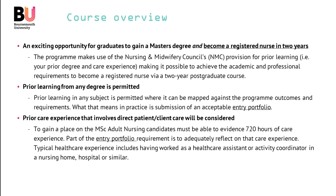Prior learning from any degree subject area is permitted, but it does need to be mapped against the programme outcomes and requirements. What that means in practice is submission of an acceptable entry portfolio, and you'll find the template for the entry portfolio as well as other information about the portfolio on the BU website. The quickest way to get there is just to Google MSc Adult Nursing Bournemouth University, and that will give you information to complement what we cover in this open day video.